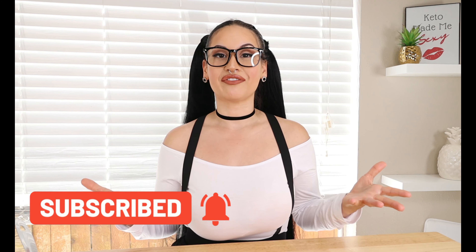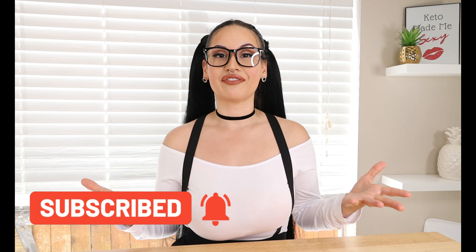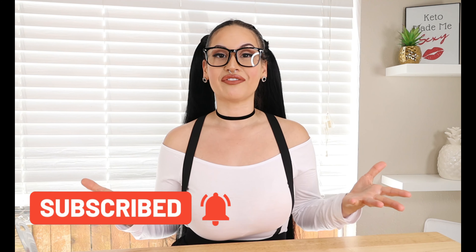Alright guys, that was today's recipe — our super simple casserole dish. I hope y'all enjoyed this one. If you happen to make it, please head over to my Facebook page and post some pictures there — Keto with Sammy, linked in the description below. Please give this video a big thumbs up if you enjoyed this recipe, share my channel with all your family and friends, and I will see you on the next one!